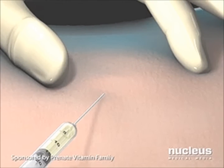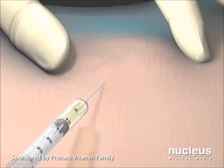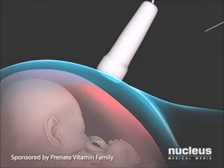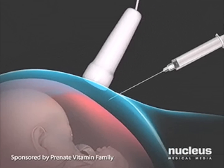Your doctor may give you an injection of local anesthesia to numb the surface of your abdomen where the amniocentesis needle is to be inserted. Carefully watching the ultrasound monitor to avoid contact with the placenta or the baby, your doctor will introduce the thin needle through your abdominal wall, into your uterus, and into the amniotic sac.